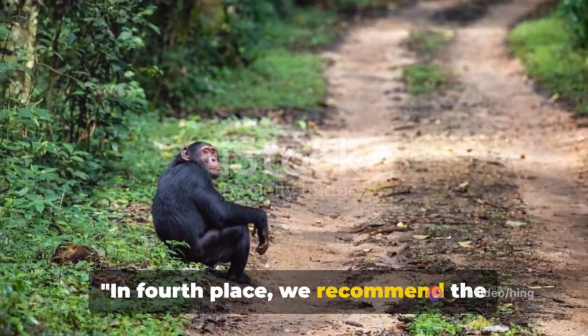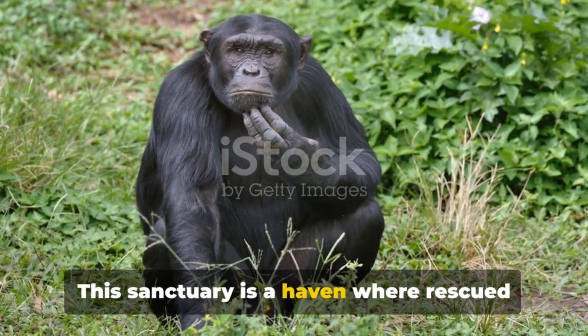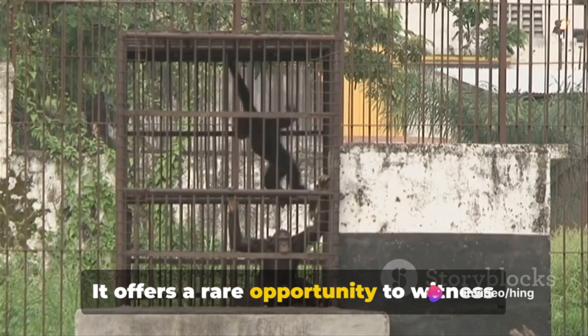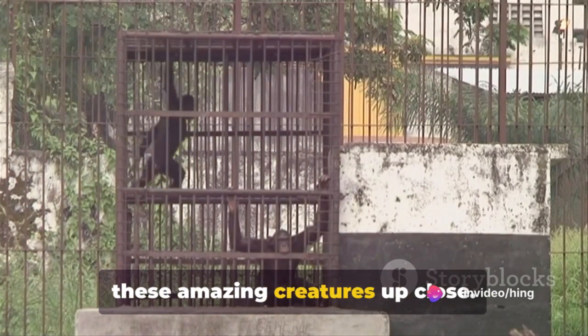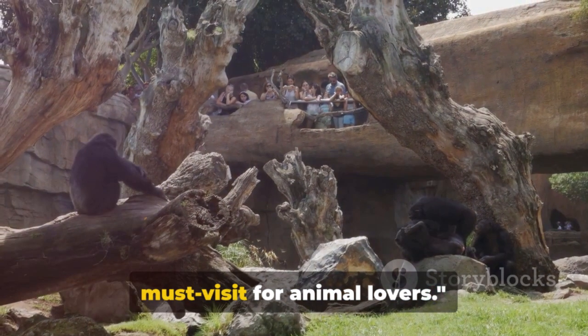In 4th place, we recommend the Takugama Chimpanzee Sanctuary. This sanctuary is a haven where rescued and rehabilitated chimpanzees thrive, offering a rare opportunity to witness these amazing creatures up close. The Takugama Chimpanzee Sanctuary is a must-visit for animal lovers.